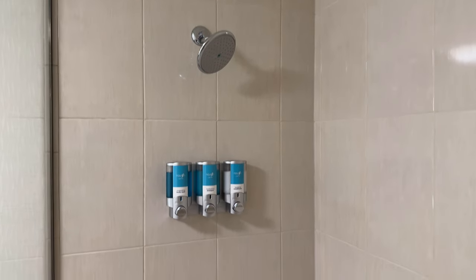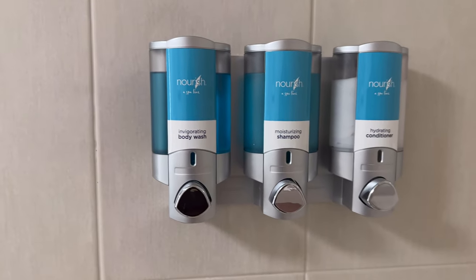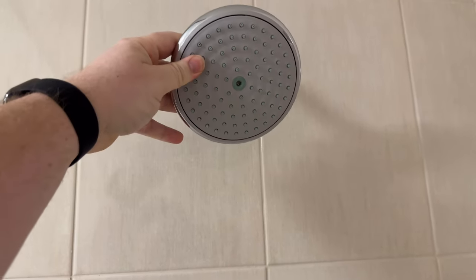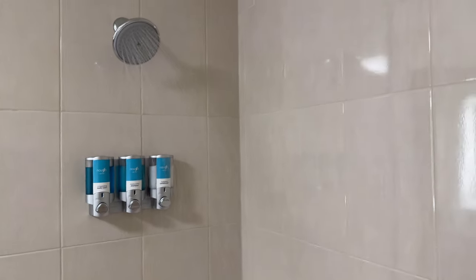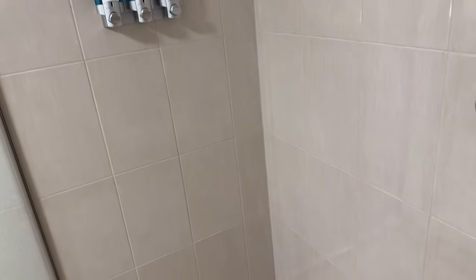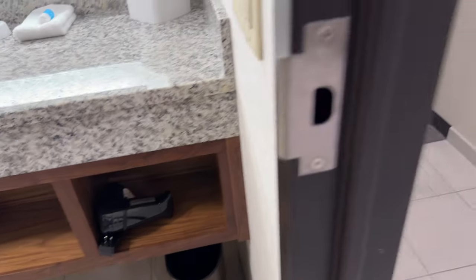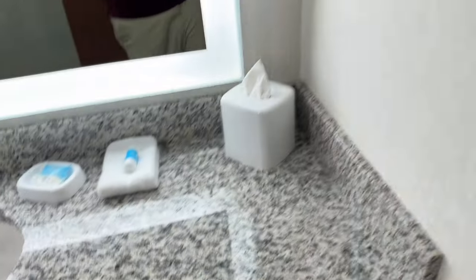Some rooms I assume do have bathtubs, but this one does not — just a big walk-in shower. You can see the products here: body wash, shampoo, and conditioner. The handle is way back here, and it's a lot more water pressure than I thought right off the bat. That's a good amount of pressure. Clearly these have all been tested ahead of time, but not by me. There's a hair dryer in there, and it has the attachment for really blowing very specifically. That's nice.